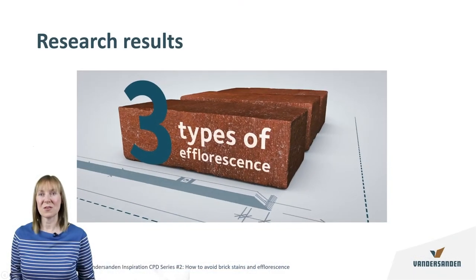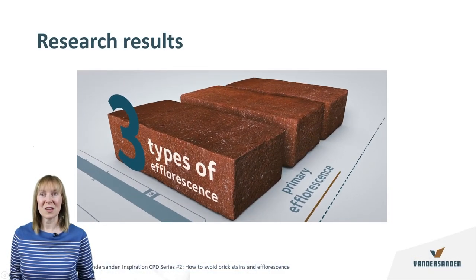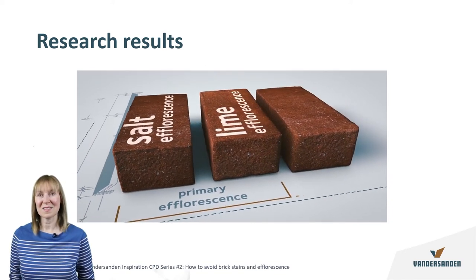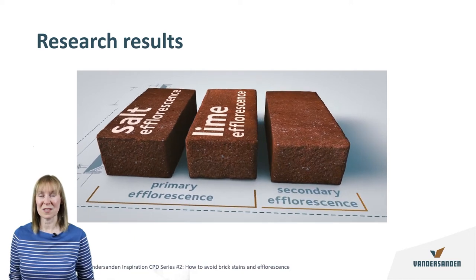There are three types of stains which fall into two categories: primary efflorescence, which includes salt efflorescence and lime efflorescence, and secondary efflorescence, which is gypsum efflorescence.